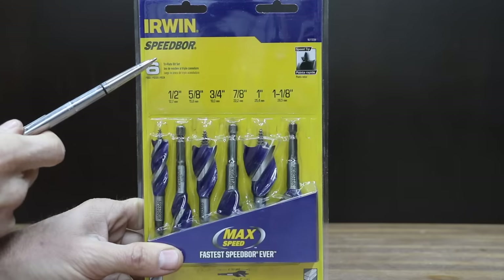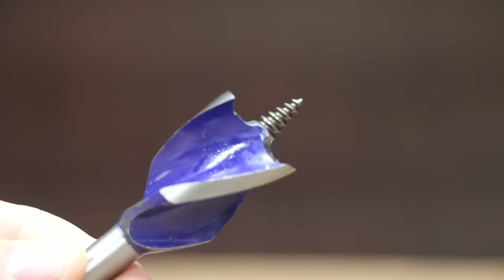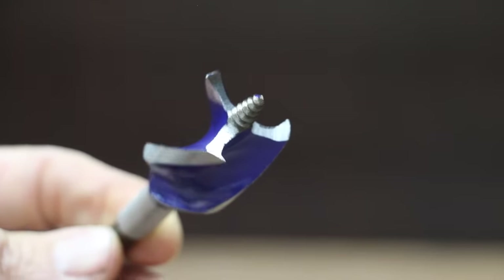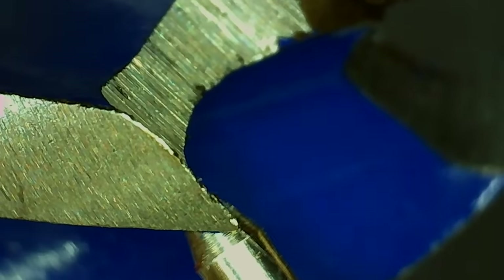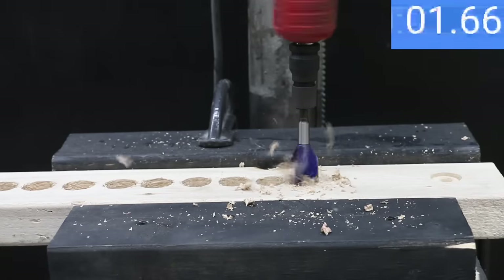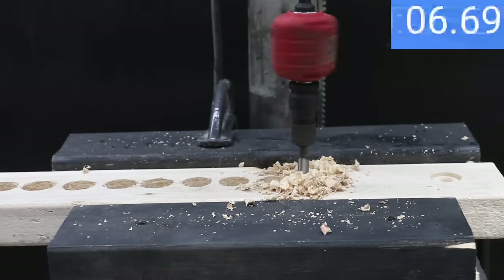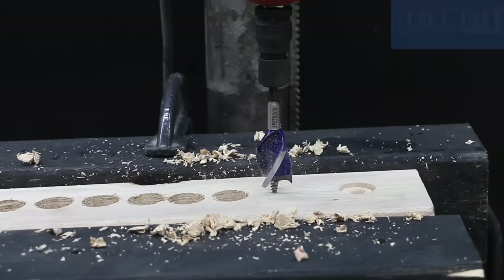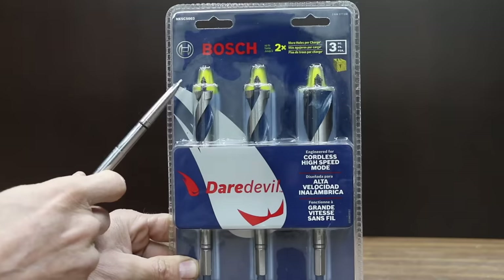At $27 for 6 bits, or $4.50 each, is the Irwin Max Speed auger bit — featuring three cutting spurs for faster, cleaner holes, less breakout, and extended drill life. Short length is ideal for tight spaces. The Irwin brand is made in China. The Irwin auger bit made the fastest time yet at 6.9 seconds on the first hole, 6.6 on the second, and 6.8 on the third, taking the lead from Diablo.